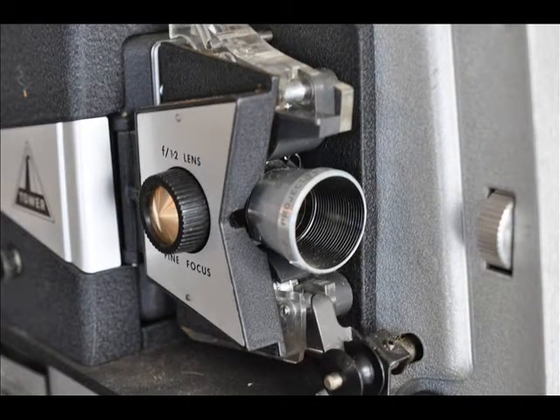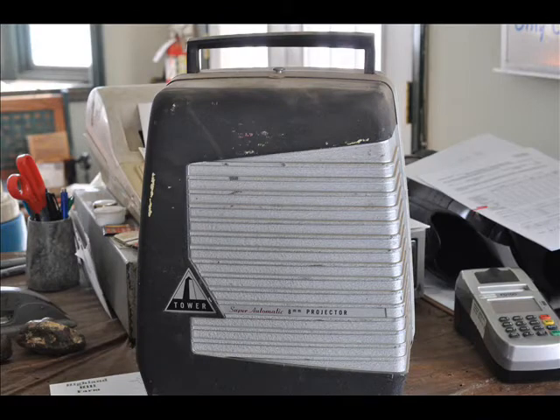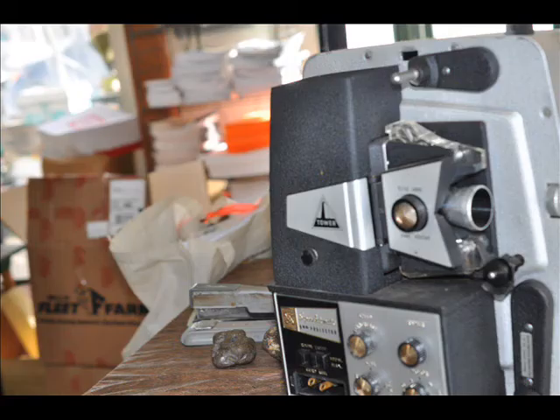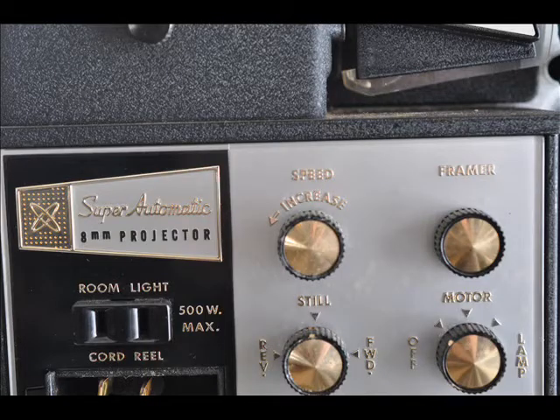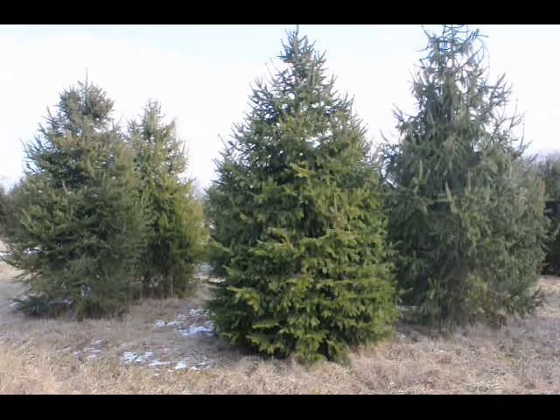And now this is some more pictures of this projector for you to evaluate it. This video is brought to you by Highland Hill Farm. We grow and sell screening and buffering trees for privacy and sound barriers.